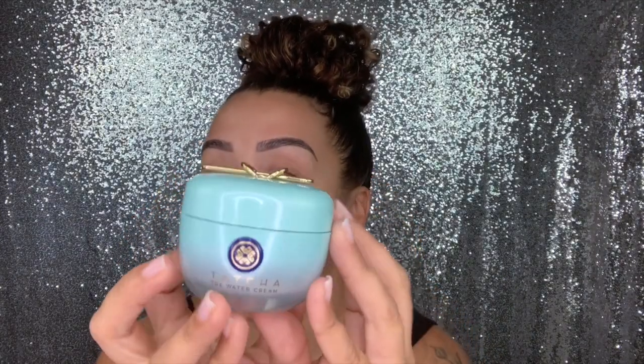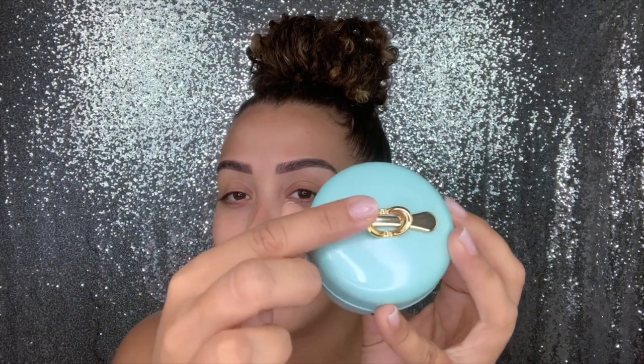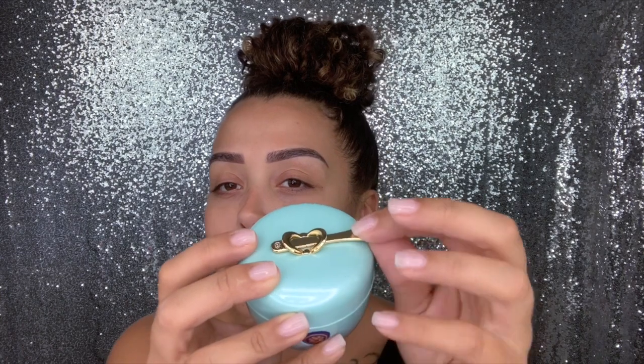After I let that sit and dry up, I go in with this — this is my baby. I love this. It is a bit pricey but it is so worth it. I bought the full size after finishing a sample size and had to spend the 68 bucks, but I'm telling you it's so worth it. It has done its job. It's my Tatcha Water Cream. It comes with a little spoon at the top that you can use to scoop up the cream and pat it on your face.